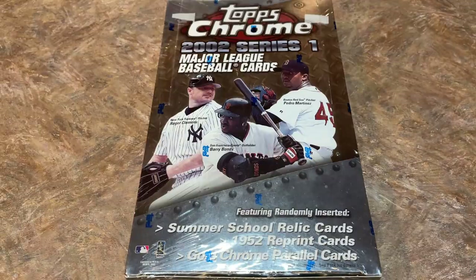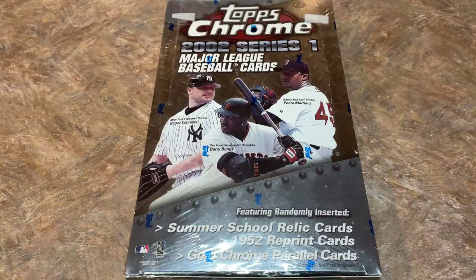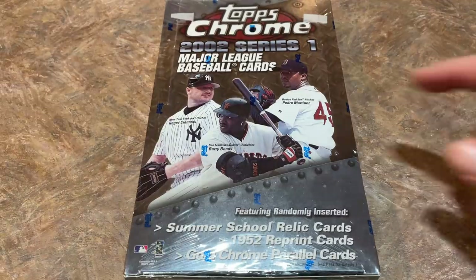Hey everybody, welcome back to another episode of Throwback Thursday. Today we are going back to 2002 and opening a hobby box of 2002 Topps Chrome Series 1. These boxes are really, really tough to find nowadays. I looked on eBay, there wasn't a single one listed on there. So let's check out and see what we can find in this box today.